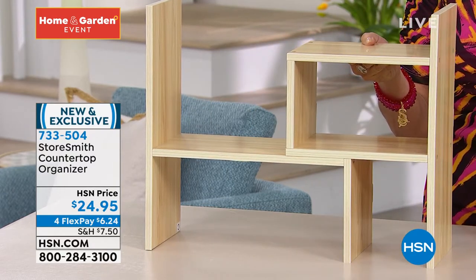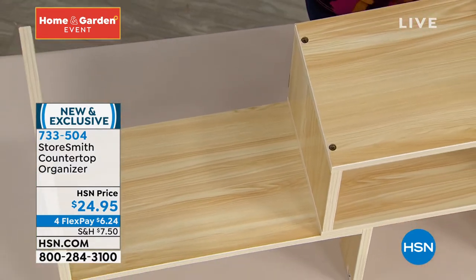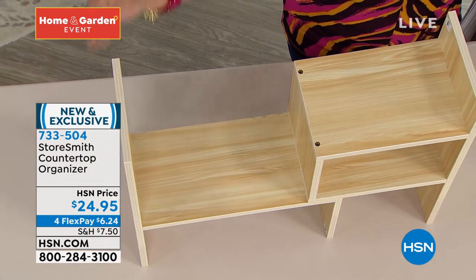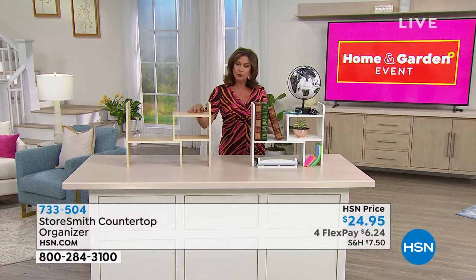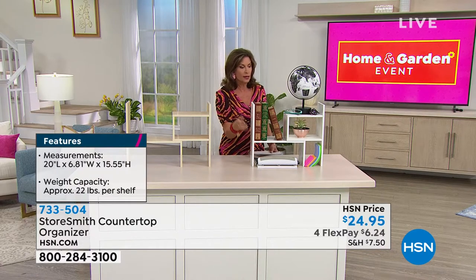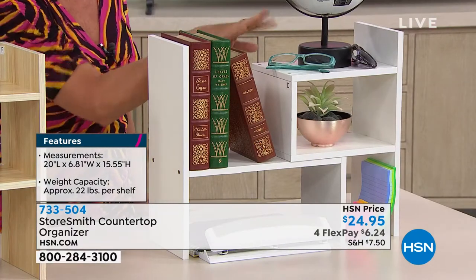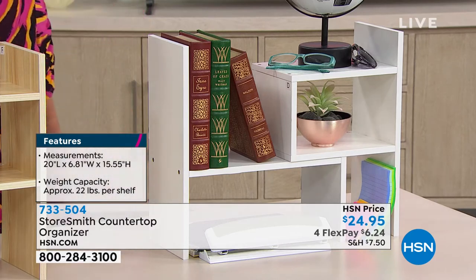So you can do it any way you want to — you can make it a little skinnier, you can make it a little wider. Beautiful looking piece for $24.95 for flex payments — $6 and not even a quarter to get it home on your credit card. We have it in what we are calling the natural wood. You'll love the way it feels — it feels so smooth. And we also have it in white as well. Even in a bathroom this would be beautiful — put your perfumes on it and some of your other stuff.